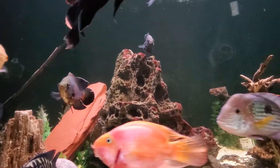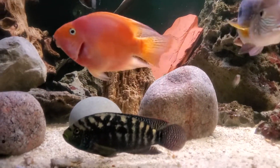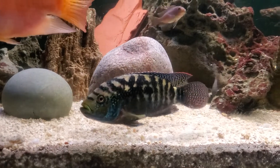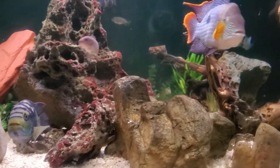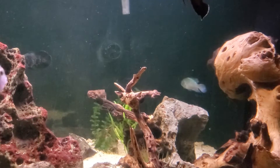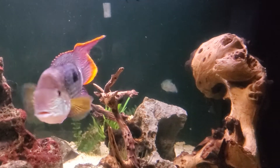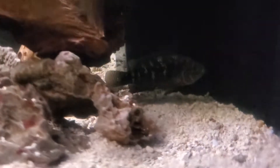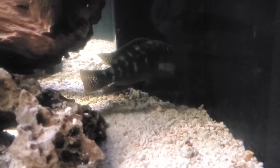Just wanted to do the update. Jack Dempseys are doing well — that's my second largest one here in the front. The other one is in the back. Blue akara also back there doing fine. I do have one convict in here as well, but everything's getting along fine. The small Jack Dempsey here is hard to see, but he just kind of hangs out in the back.